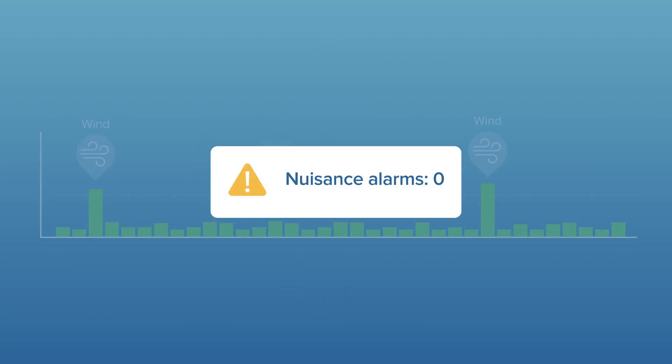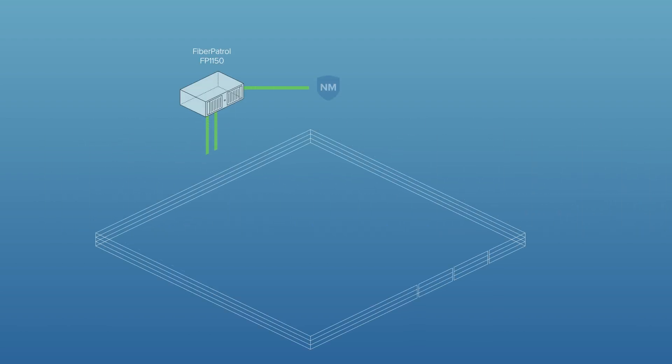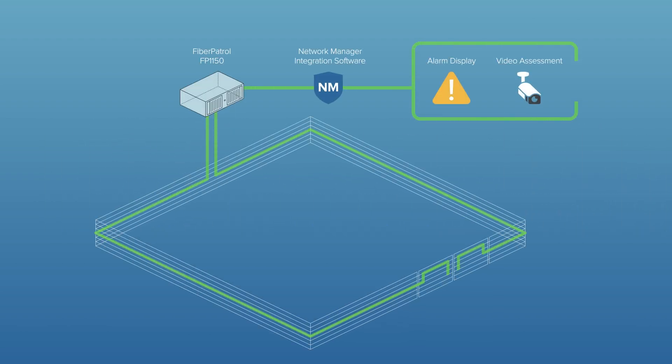This virtually eliminates nuisance alarms that may overload the ability of security staff to respond. The Fiber Patrol sensor unit includes all necessary detection and gateway software and supports certified integrations with industry-leading security software.